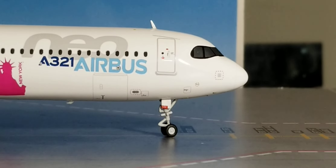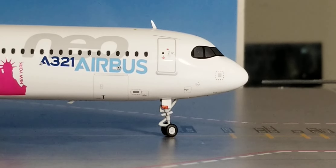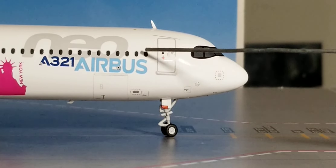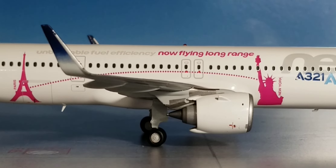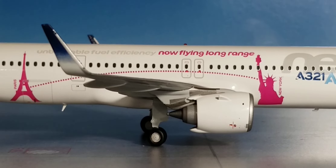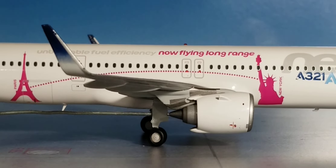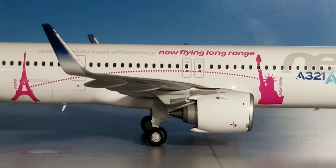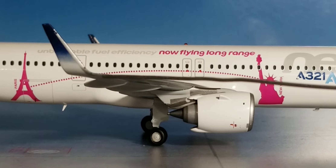Now looking at the front of the aircraft on the starboard side: you see the front nose landing gears, the landing gear struts, the landing gear door, the pitot tubes and static ports, the radome nose cone, the windshield wipers, the cockpit window, the aircraft variant, and the front bulk cargo door. At the center of the starboard side, the 'unbeatable fuel efficiency, now flying long range' slogan is displayed, along with the iconic landmarks — the Eiffel Tower and the Statue of Liberty. Underneath the engines you see the landing bogey gears including landing gear doors, the CFM LEAP-1A32 turbofan engines, the engine cone, and the sharklet blended winglet wingtip device with the green navigation light next to it.